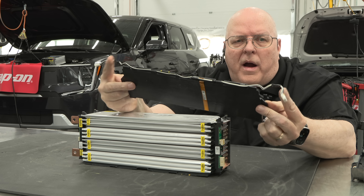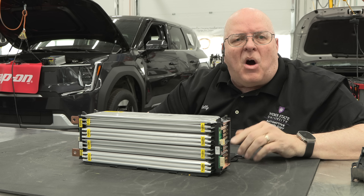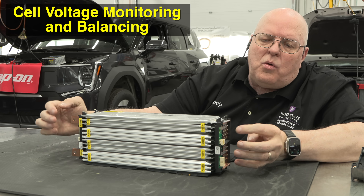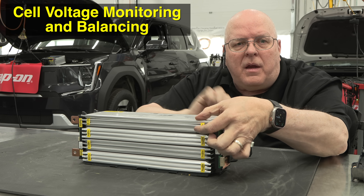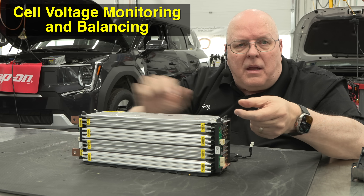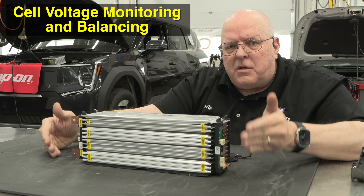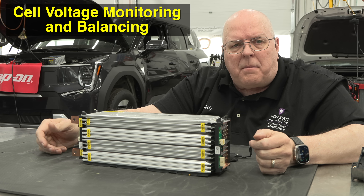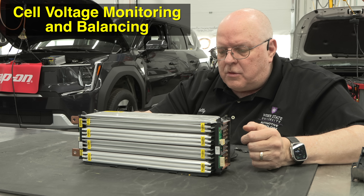There's a wire harness across here because the battery monitoring computer has to monitor the cell group voltages — the groups of three — and monitor them for imbalance, then balance them to try to keep all cells within the same small range, like 40 millivolts, for maximum performance.